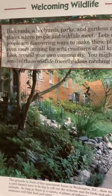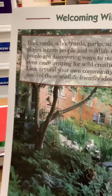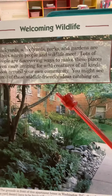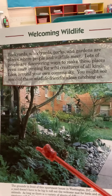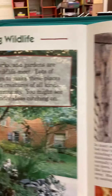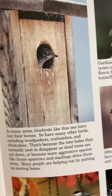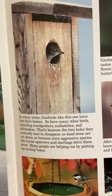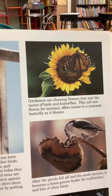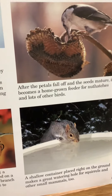Beautiful yard — somebody did a lot of work right here. Look at all that planting. It's to welcome all kinds of creatures that will take up that area. People are really welcoming things like that. And here is a bird, and it looks like a kind of a little shed or something. Then there's a sunflower with a butterfly, and right there a bird and a mouse.